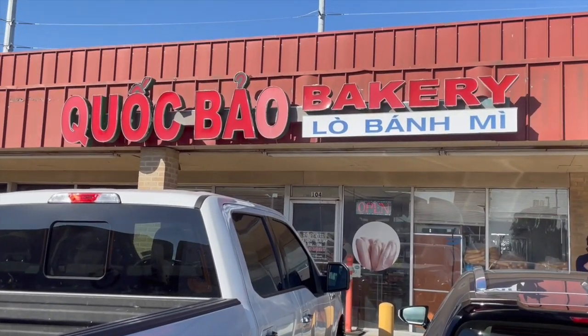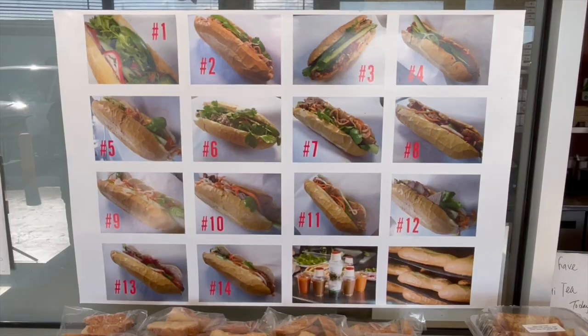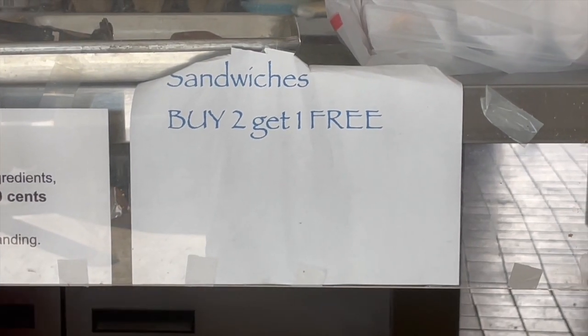Banh Mi's, guys. We're here at our first stop: Quoc Bao Bakery. It's a no-frills Vietnamese bakery where they have a delicious deal on Banh Mi — it's a buy X amount, get one free. Let's go check it out. Enough about me and more about this food.